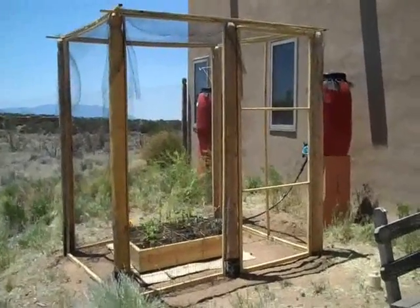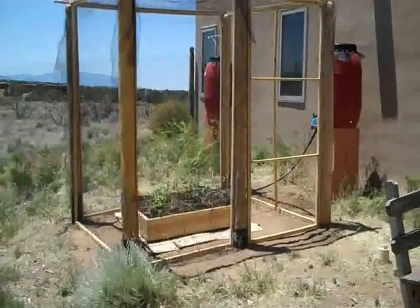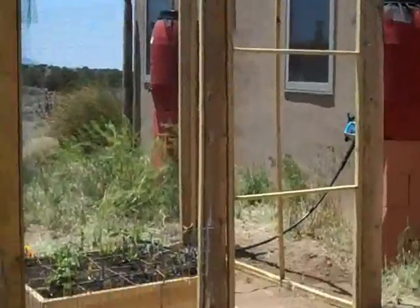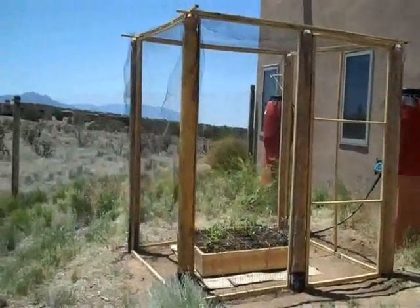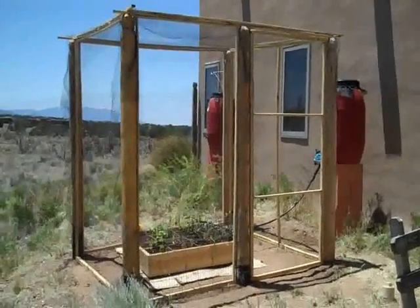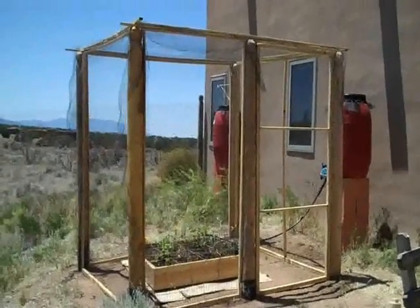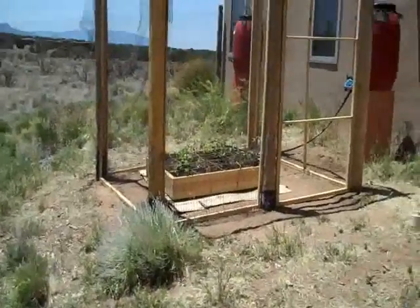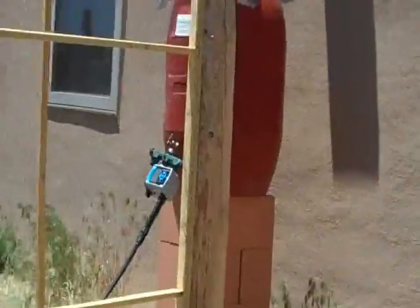This is bird netting on frames, allowing entrance through this gate where I can move in and about the square foot garden with plenty of headroom. The structure itself is probably at least seven feet in terms of headroom or more. You'll notice it is on a slight incline, and that's because of the drip system for irrigation purposes.